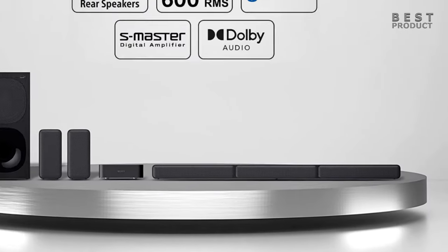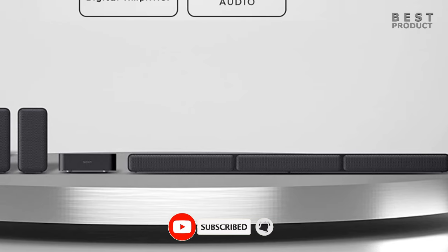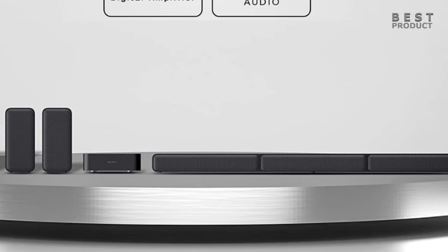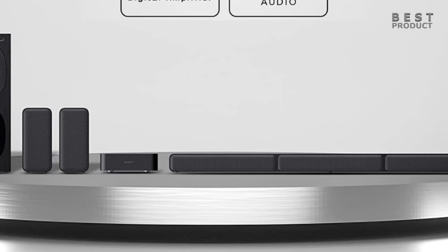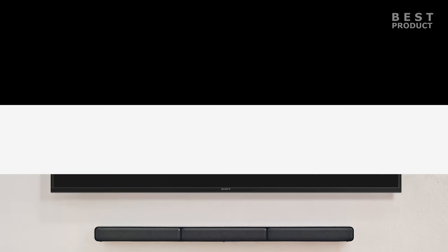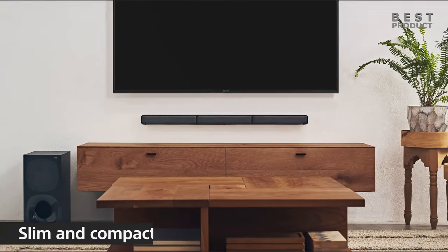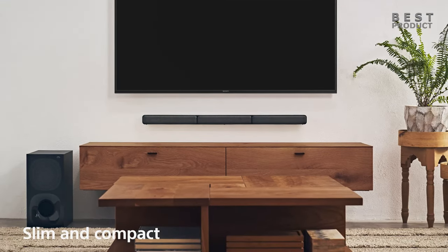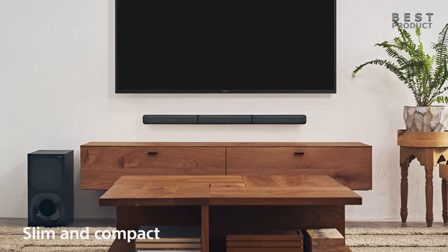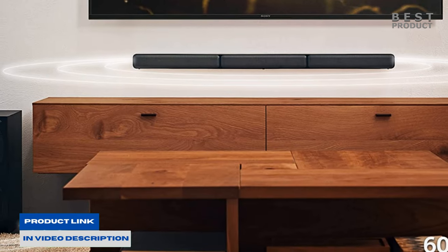Looking at the design of the system, the soundbar itself has a sleek and modern design with a slim profile that makes it easy to fit into most home entertainment setups. It measures over 35 inches in length, making it a great choice for TVs that are 50 inches or larger. The soundbar can be mounted on the wall or placed on a table using the included stand. It features a three-channel speaker system with a center channel and two front channels for clear and accurate dialogue and sound effects.